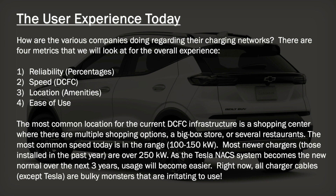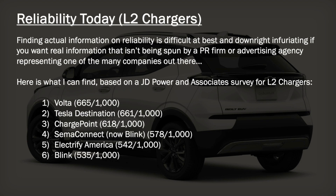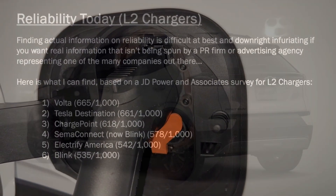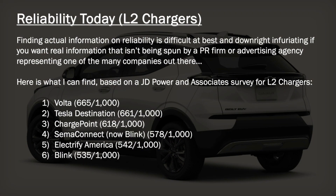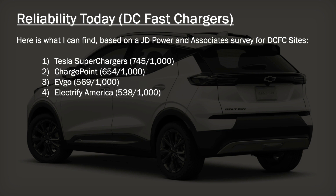I ran across a JD Power and Associates survey for level two chargers and DC fast chargers. For the level two chargers, Voltas are actually rated slightly higher than Tesla's destination chargers specifically. ChargePoint is number three, SEMA Connect — which is now Blink — was number four, Electrify America is number five, and Blink was number six. For DC fast chargers, JD Power and Associates showed that Tesla Superchargers were rated number one, a distant second was ChargePoint, number three EVgo, and number four Electrify America.